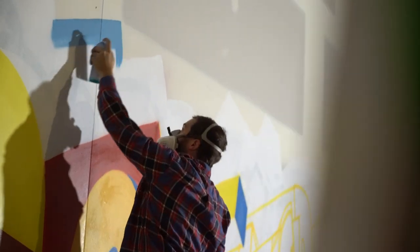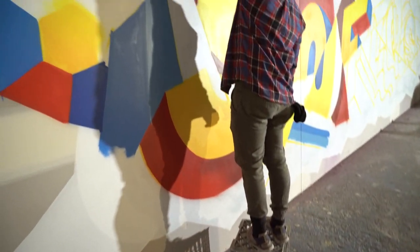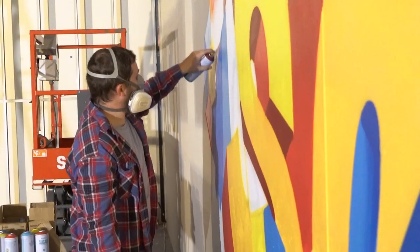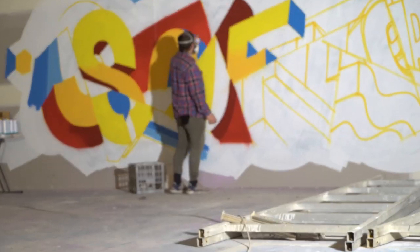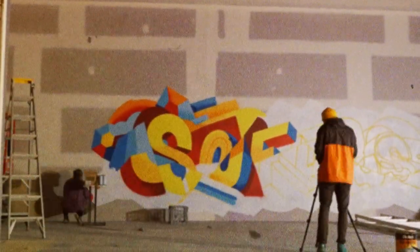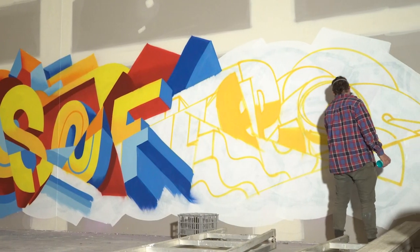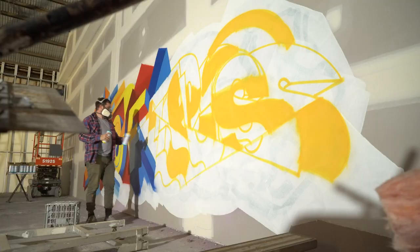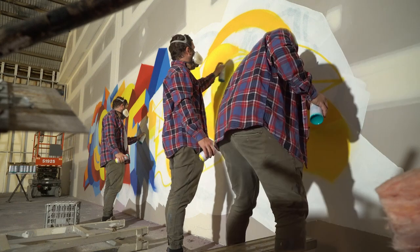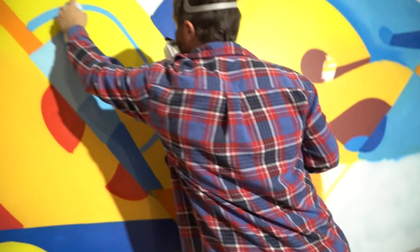The complementaries of the three primary colors are sometimes called minus colors. Let's see how colors can be mixed by subtraction. Blue and yellow are complementary, and so are red and blue.